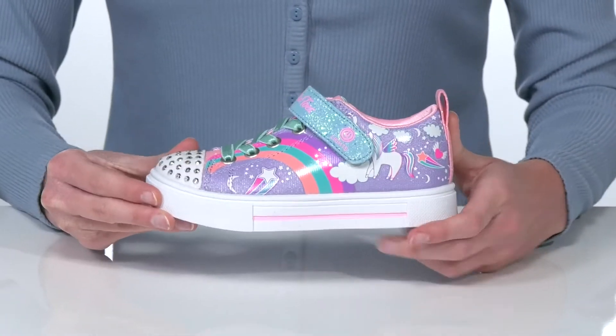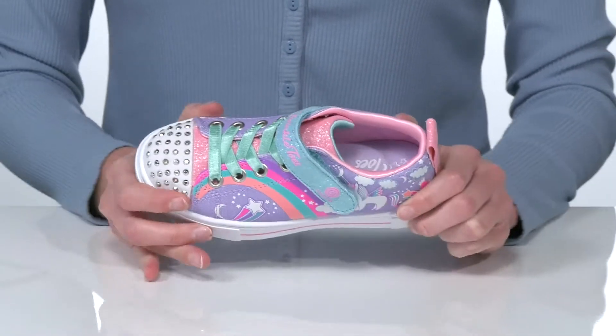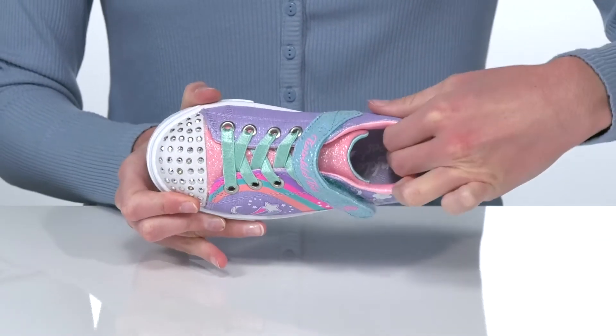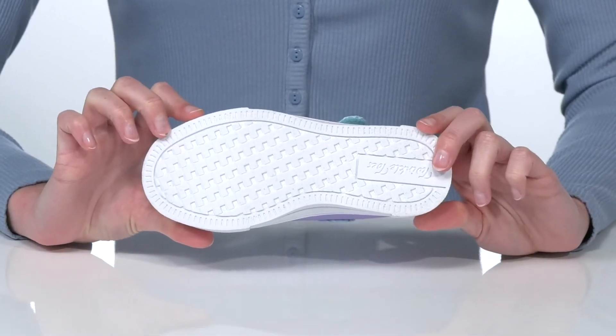There are stretchy laces on the top and an adjustable hook and loop closure, so these are a great style for any kid who's still having trouble tying their own laces. Inside they have a soft textile lining and cushioned footbed, and this all sits on top of a textured outsole for traction.